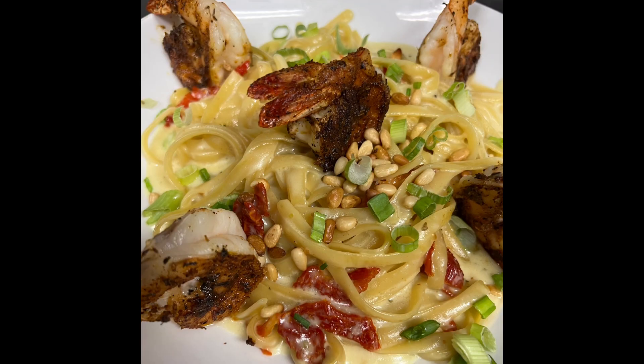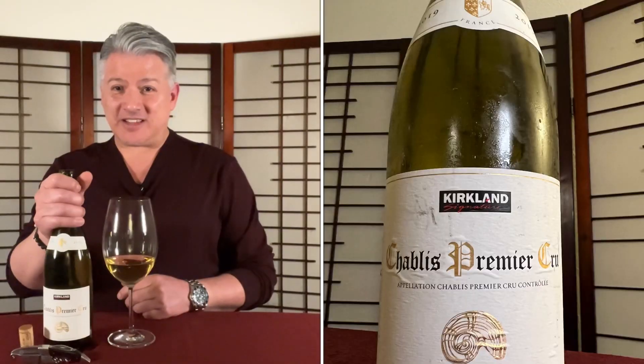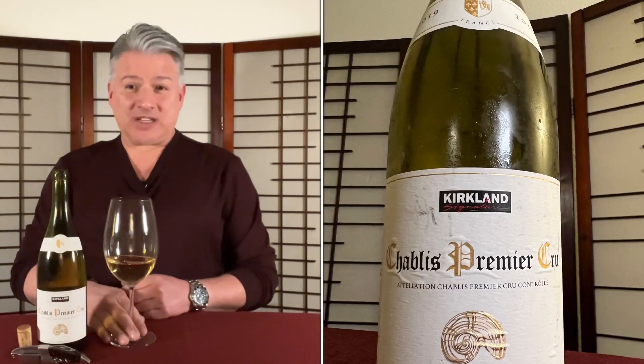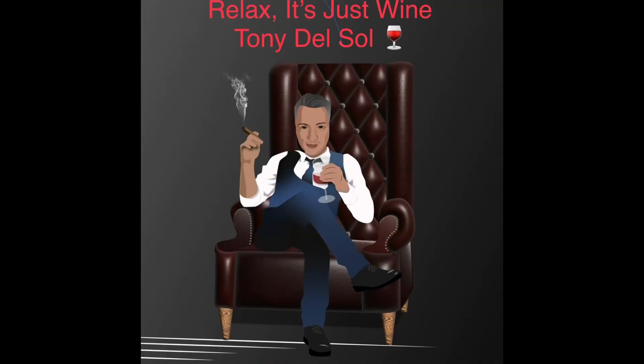This is definitely going to get a solid 90 points from me — it's delicious. I haven't seen it at Costco recently; I bought this maybe three or four months ago. If it comes back, I'm buying more and you should too — it's that good. I'm Tony Del Sol, remember to like and subscribe, and I'll see you guys soon. Salute!